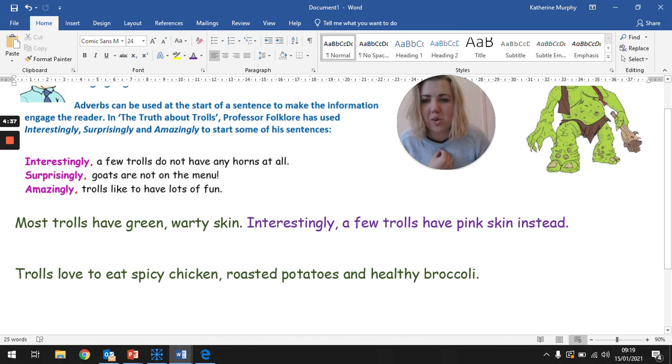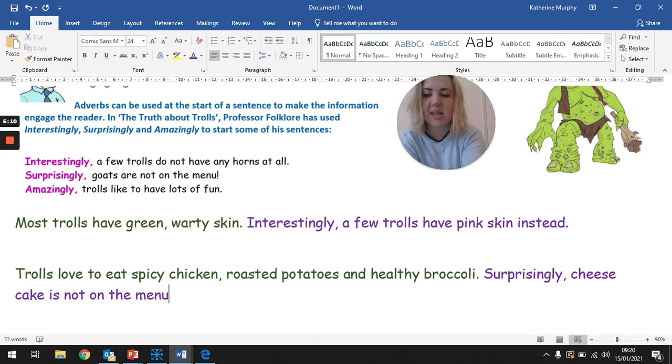Let's look at another one. Trolls love to eat spicy chicken, roasted potatoes, and healthy broccoli. I bet we could think of a surprising fact to do with what they don't eat. Surprisingly — whoosh — now, goats are not on the menu there. Let's think of a nice pudding, a nice dessert. I really like cheesecake, so I'm going to say: surprisingly, cheesecake is not on the menu! And I'm going to end with an exclamation mark, because that is quite surprising. Because if it were me, cheesecake would be on my menu. So, surprisingly, cheesecake is not on the menu!